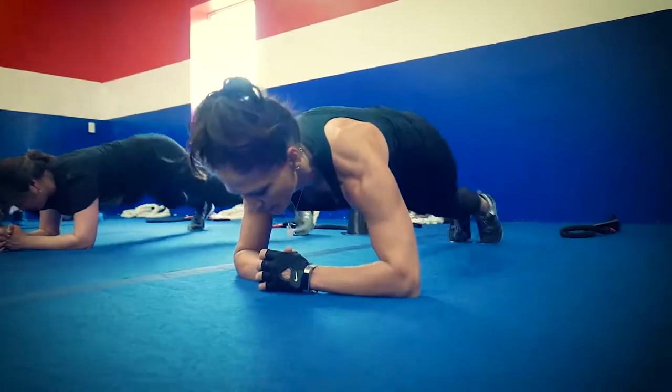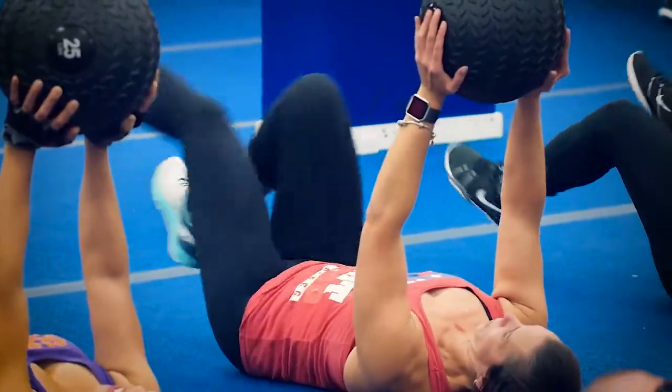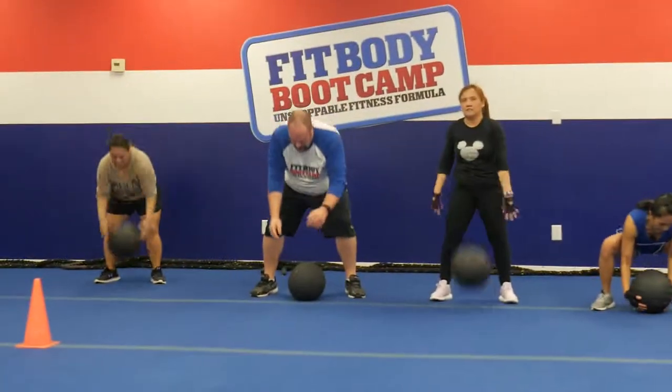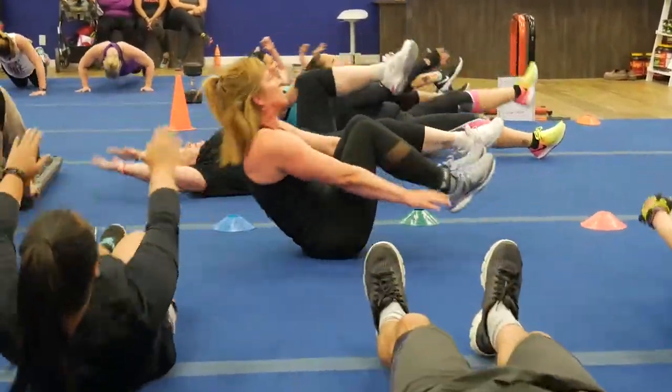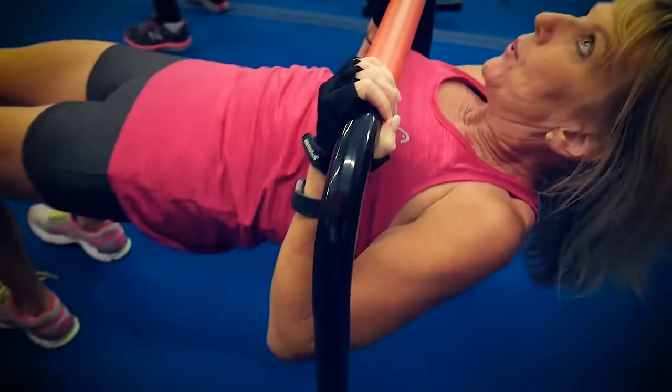And third, we incorporate cardio. So in 30 minutes we do everything that you would do in a typical gym that takes you two hours. We get that accomplished in 30 minutes because we keep the pace high, we keep your heart rate up, and we keep you moving.